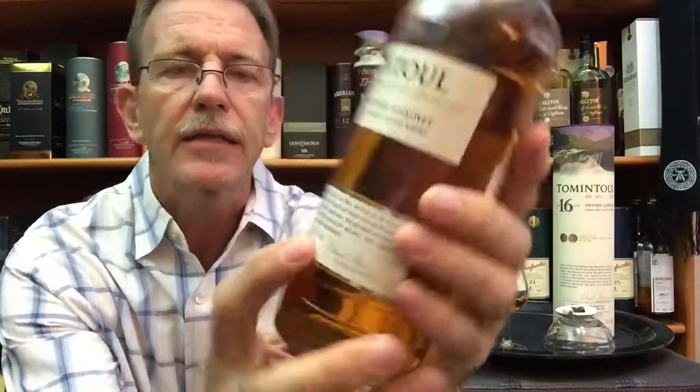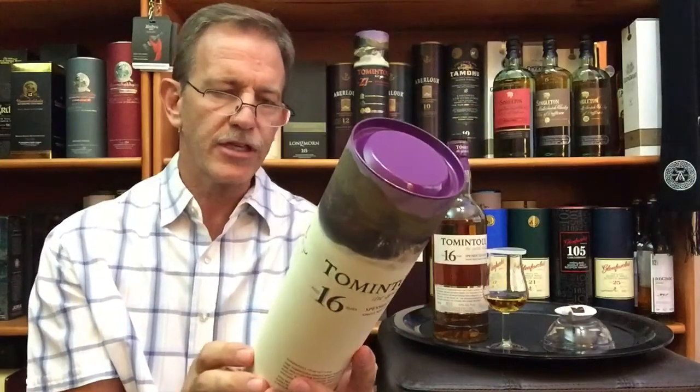It's known as 'the gentle dram,' as it says on the bottle, bottled in a 750 milliliter bottle at 43% alcohol by volume. This is a Speyside single malt whiskey presented in a beautiful gift tube. It has received a gold medal at the San Francisco World Spirits Competition. It's matured in ex-bourbon casks, though there's no information about chill filtration or added coloring on the packaging.